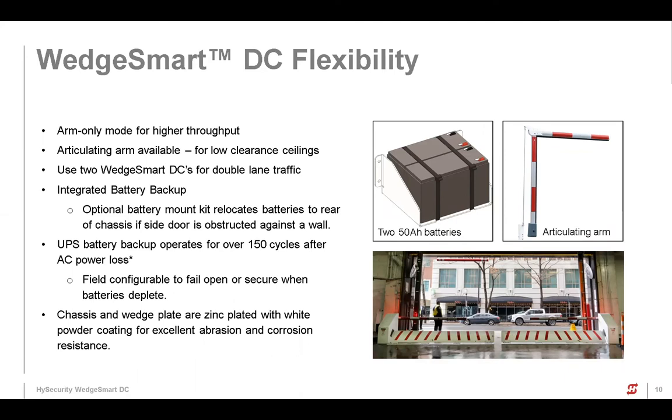Another huge feature: we've got an arm only mode. When I talked about barriers that have to be under power all the time, that's not handy if you have to power the wedge down for, say, an hour while everybody's taking a lunch break and dumping traffic out of the parking lot — it's not ideal to have the wedge under power that entire time. It cycles faster when you have it in arm only mode, since you're just waiting for the barrier arm itself. Articulating arms are also available, which is super handy for parking garages with low ceiling clearance.